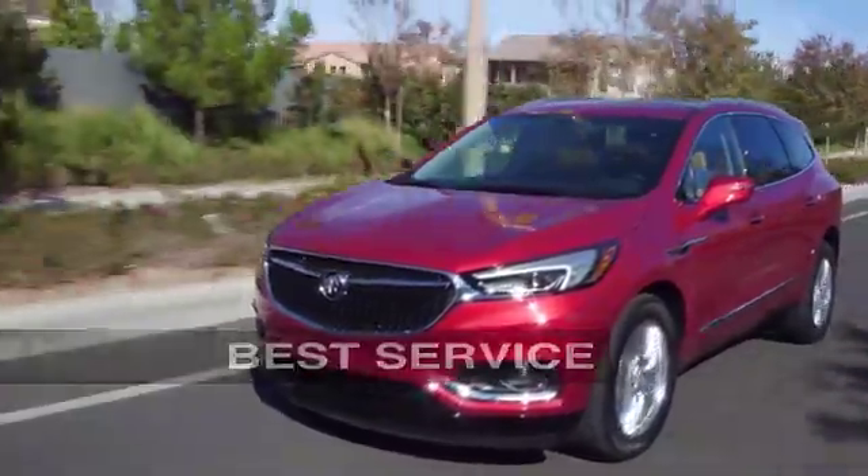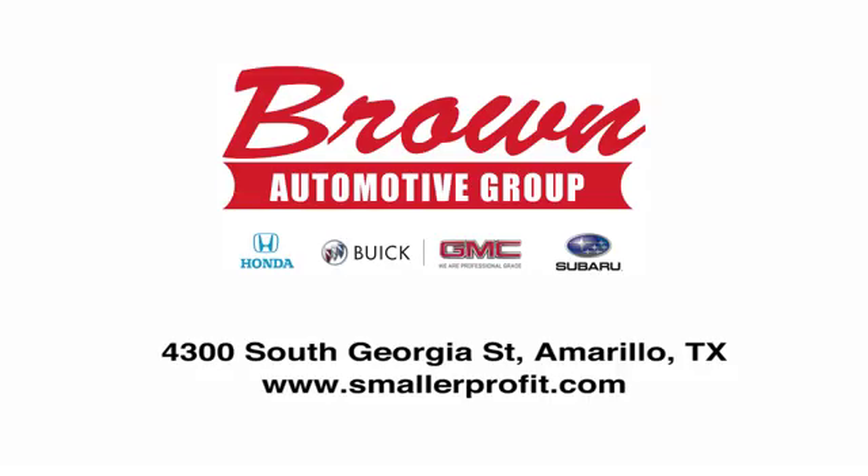Brown Automotive Group has delivered the best service, the best experience, and the best selection.